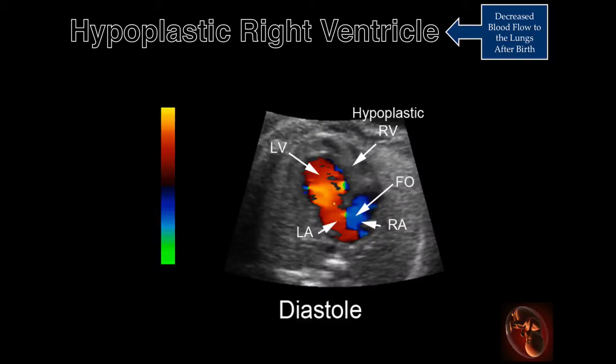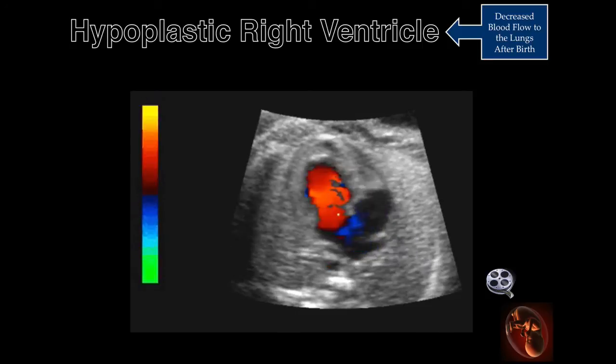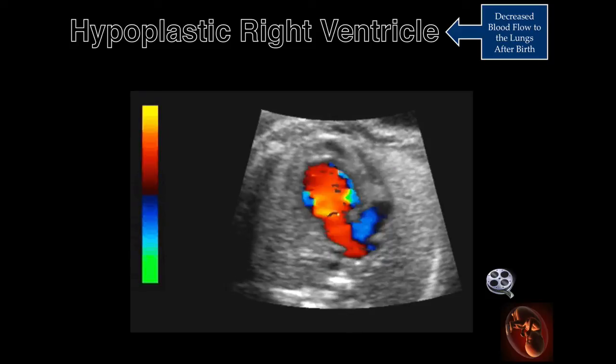This is the four-chamber view demonstrating blood only entering the left ventricle. The right ventricle is hypoplastic. This is a cineclip of the hypoplastic right ventricle illustrating blood entering the left ventricle, but not entering the hypoplastic right ventricle.